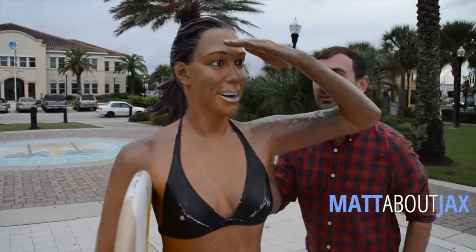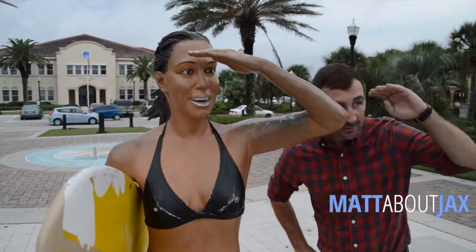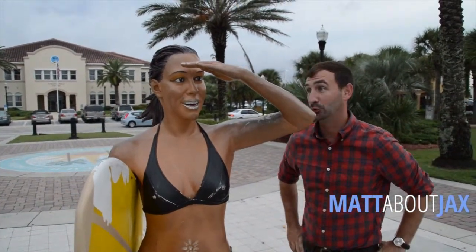Now, can you show me where the art walk is? I'm looking for the art walk. Rude.